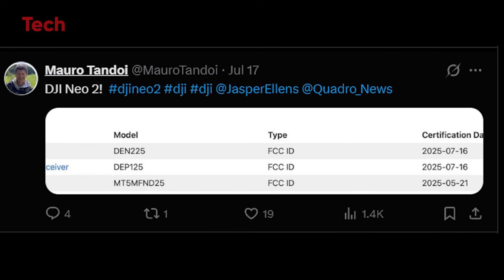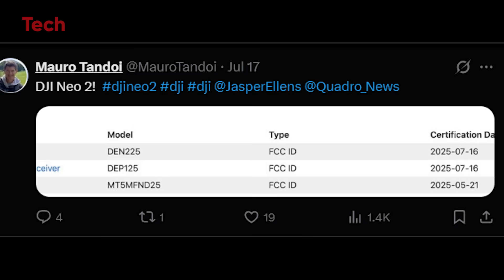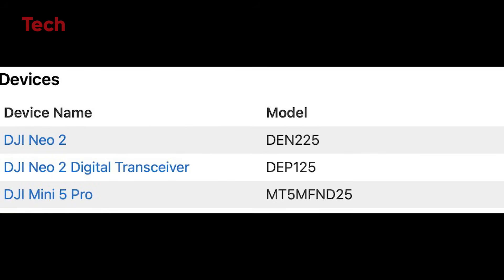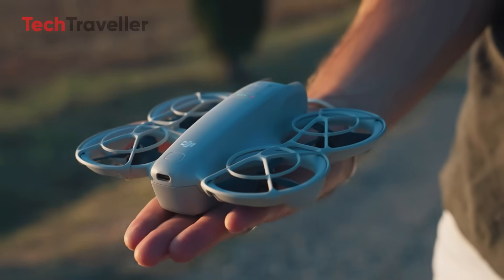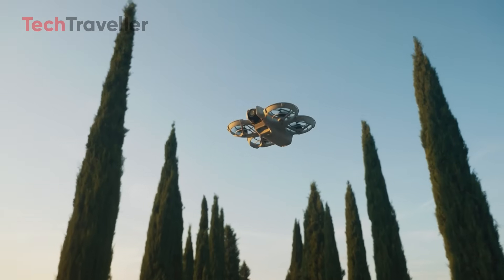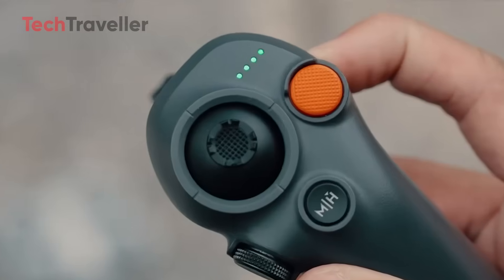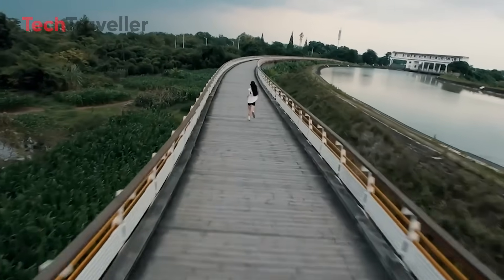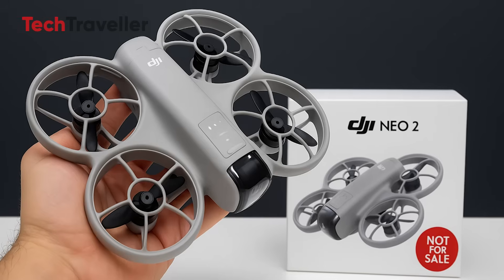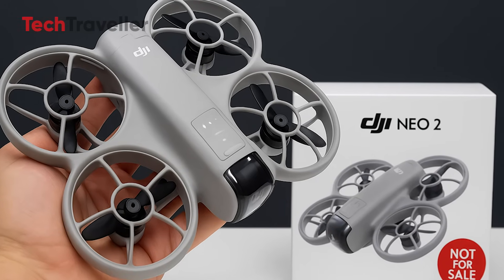The DJI Neo 2 has officially been spotted in the FCC database thanks to sharp-eyed leaker Mero Tandoi. That's a huge milestone because FCC certification means the product is ready for sale in the U.S. This doesn't mean it's launching tomorrow — DJI could pull the trigger next week or keep us waiting for months. But judging from their past launch patterns, most FCC-certified products go public within four to eight weeks, meaning we could be looking at a late August to September 2025 release window.